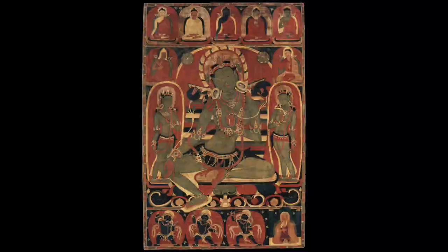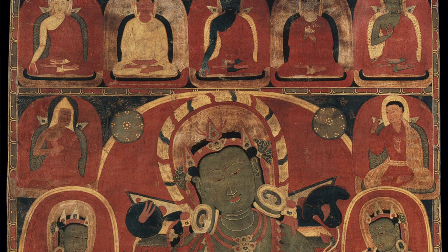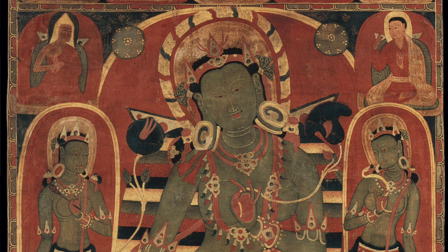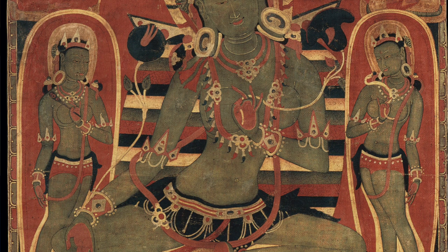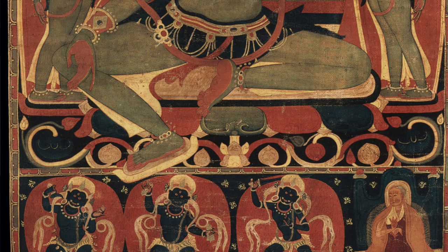You would think there would be a lot of Green Tara examples, but there's really not that many at all. On the HAR website we have a very early Kadam painting dated to the 11th century. It has a small image of Atisha and then another of Dromton in the upper left and right, and an unidentified donor figure at the lower right corner. The painting is early — it can't be before the 11th century, possibly early 12th century.